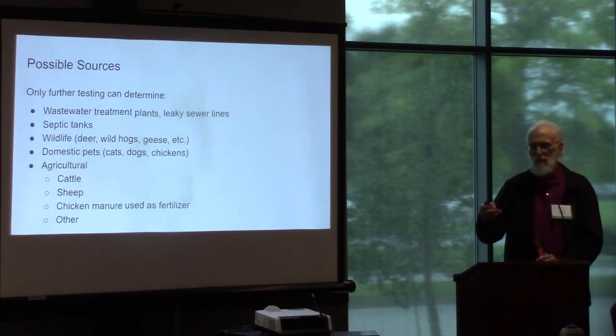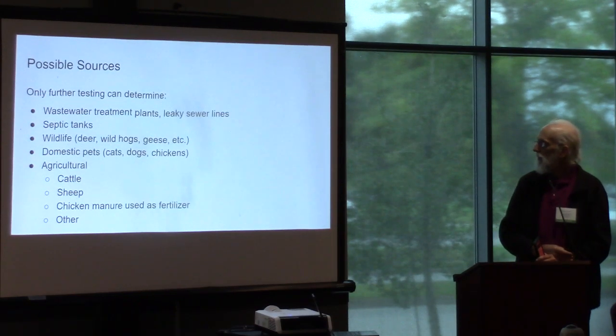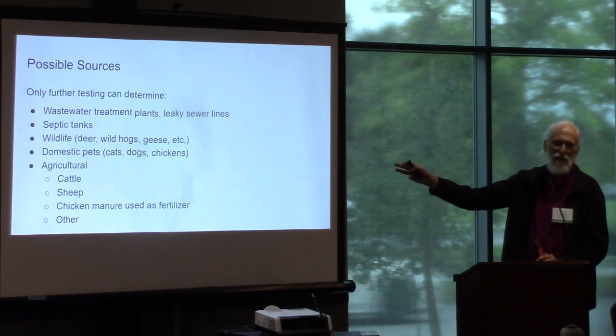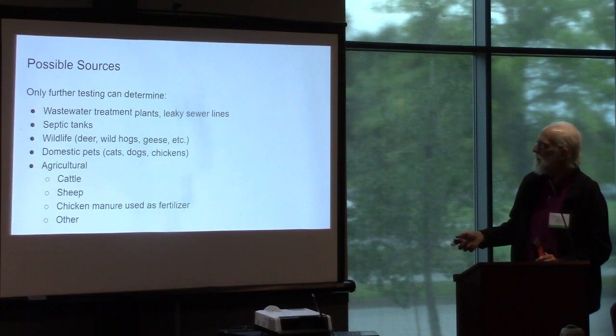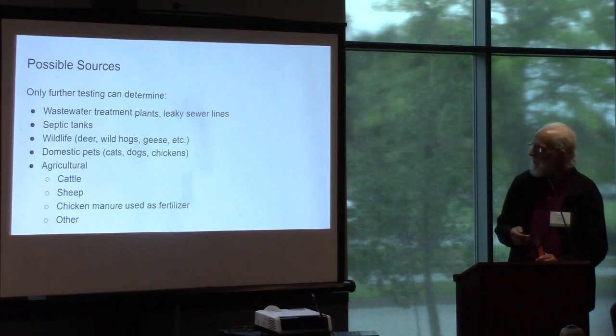So what could it be? Used water treatment plants, septic tanks, wildlife — geese? Yes. We've actually dealt with a case like that recently on a pond downstream on the Withlacoochee River, and Valdosta supposedly has a geese problem. The wild hogs we actually found with our own DNA test. The Suwannee River Water Management District has been very helpful. Domestic pets would show up in the district's DNA marker test. Cattle, sheep, chicken manure, or something else — DNA tests are very important to this.